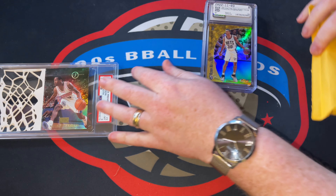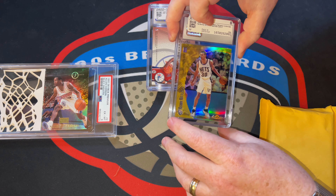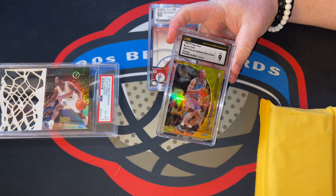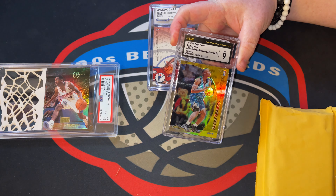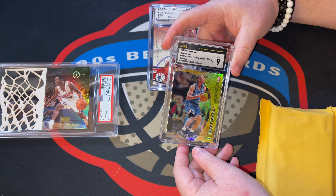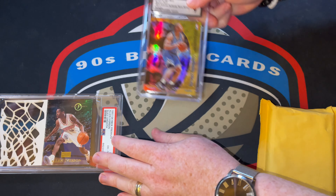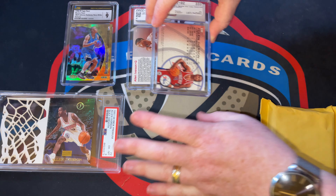We've got three CSG cards here. This first one - you can see Kerry Kittles on the front, and this is the back - you can see it's a refractor. Penny is the one on the front. So we've got the Mystery Finest of Penny and Kittles as a refractor in a CSG 9. This is straight PC, one I didn't have, and it's in good shape. There's another one that was less than I can get a raw copy for.